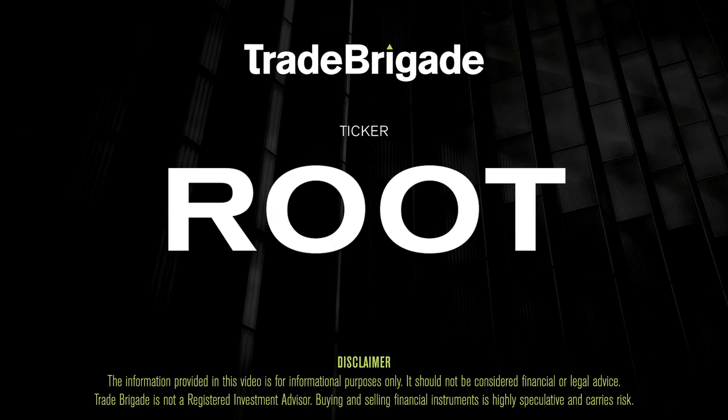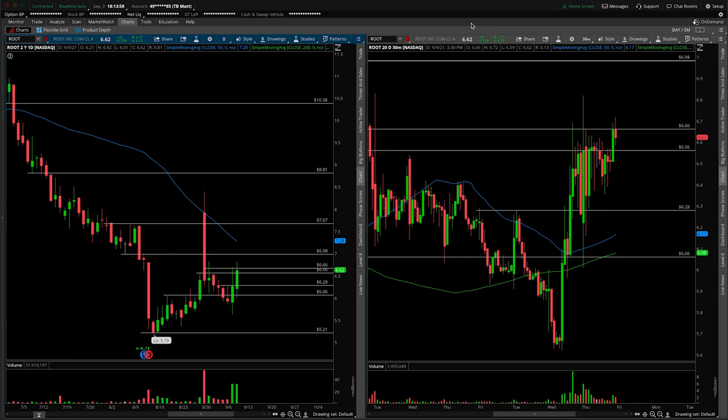What's up, traders? Matt from the Trade Brigade here doing a technical analysis on ticker symbol ROOT for Root Inc.